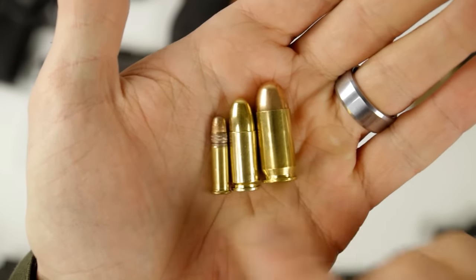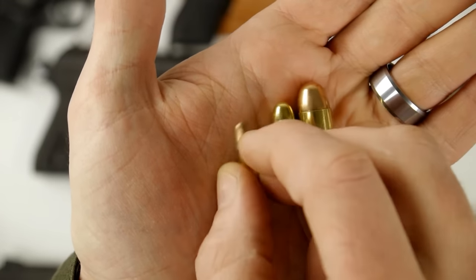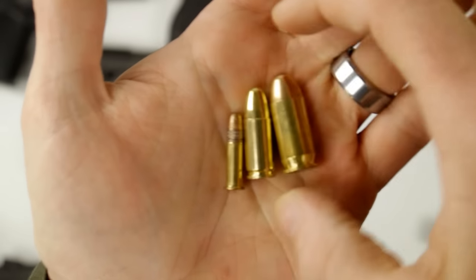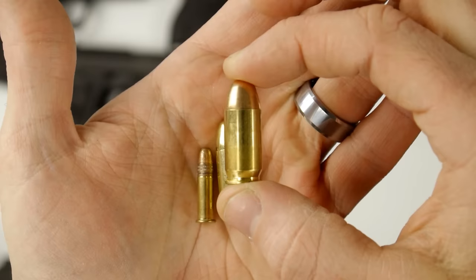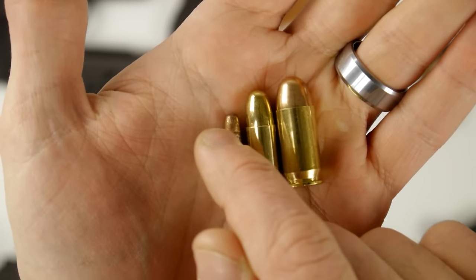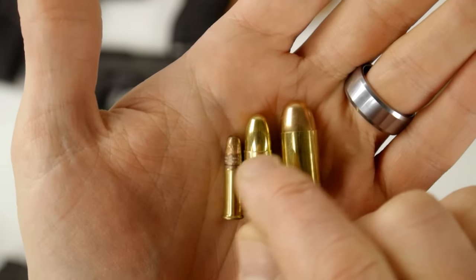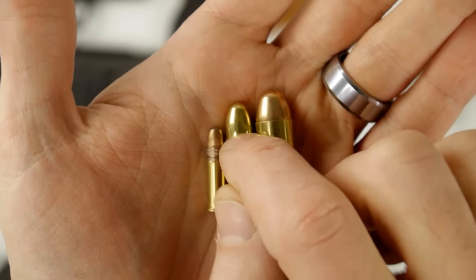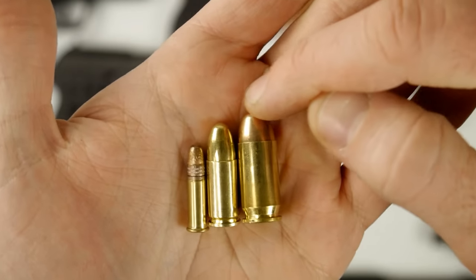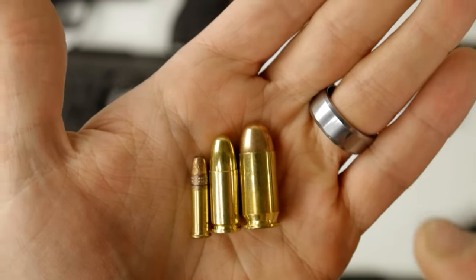Here are three very common calibers for handguns. This one is .22LR. This one is the 9mm I was just showing you. And this one is a .45 ACP. On the .22LR, if I measured it at its widest point, it's about .22 of an inch. This 9mm, measured at the projectile's widest point, would be about 9mm. On this .45 ACP, if I measured the bullet at its widest point, it would be .45 of an inch.